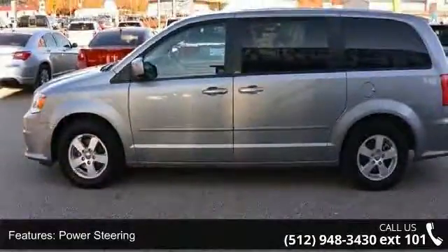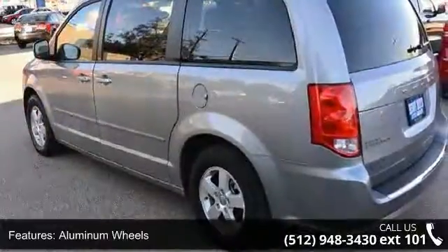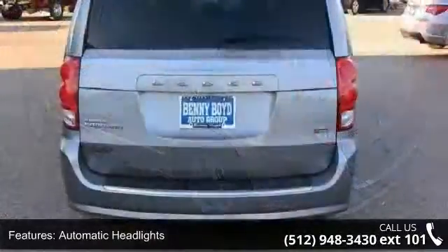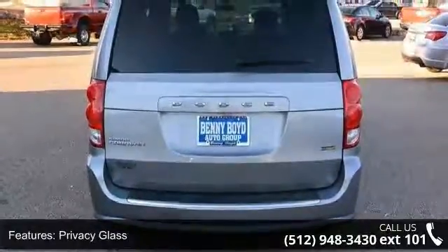Enjoy these notable features: front wheel drive, power steering, aluminum wheels, automatic headlights, privacy glass, MP3 player, auxiliary audio input, third row seat, bucket seats and rear bucket seats.